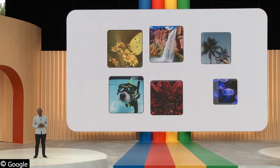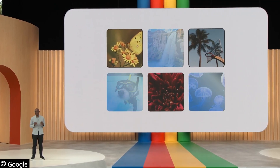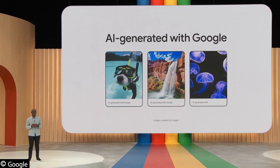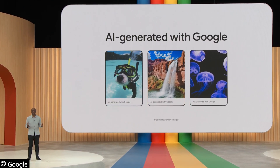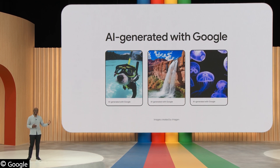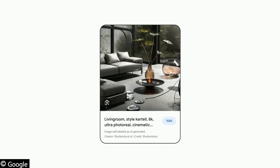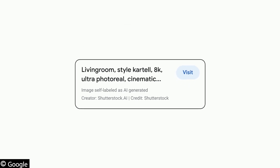As we begin to roll out generative image capabilities, we will ensure that every one of our AI-generated images has metadata — a markup in the original file to give you context if you come across it outside of our platforms. Creators and publishers will also be able to add similar metadata, so you'll see a label in Google Search marking images as AI-generated.